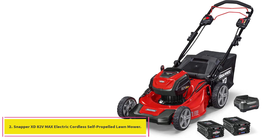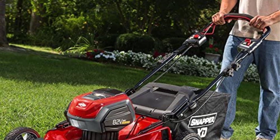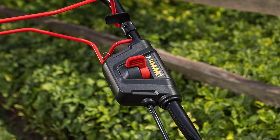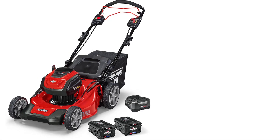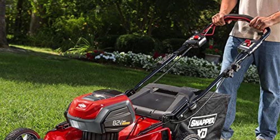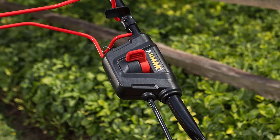At number 2: the Snapper XD82V Max Electric Cordless Self-Propelled Lawn Mower. The Snapper XD82V Max is a self-propelled model ideal for larger lawns. If you have half an acre to an acre to mow, this powerful electric mower is just the ticket. It includes two 2R batteries to provide up to 60 minutes of run time, has seven height settings for the cutting deck with single lever adjustment for all wheels, and has an easy push-button start. The Snapper also features load sensing technology and the StepSense automatic drive system, which matches the mower pace to your own, requiring no speed adjustments from the user.